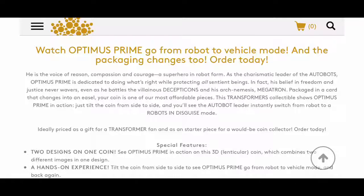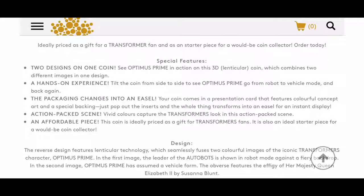As the charismatic leader of the Autobots, Optimus Prime is dedicated to doing what's right while protecting all sentient beings. His belief in freedom and justice never wavers even as he battles the villainous Decepticons and his arch-nemesis Megatron. Packaged in a card that changes into an easel, your coin is one of our most affordable pieces. Just tilt the coin from side to side and you'll see the Autobot leader instantly switch from robot to vehicle mode. Ideally priced as a gift for a Transformers fan.